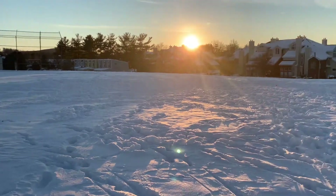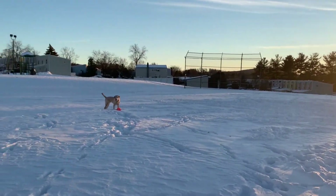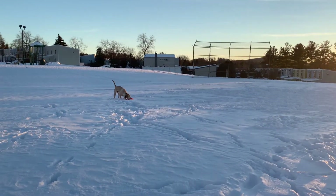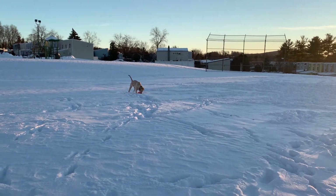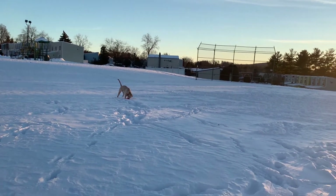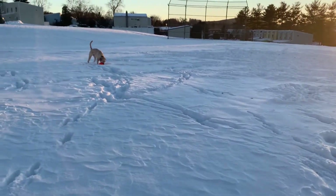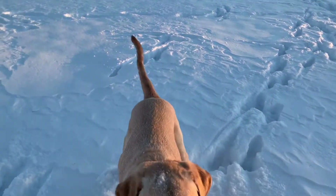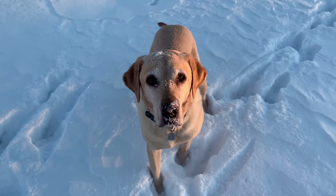Good tackle. Sonoma, bring it. I think next time we could bring your smaller ball out here. I thought it would get lost in the snow, but just a little bit of the warmer temperature today helped. Sonoma, sit.